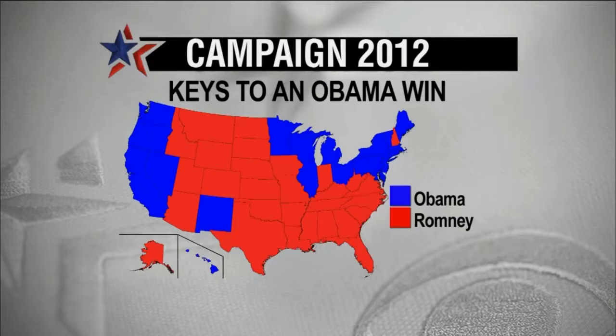Florida is really the key prize here because with 29 Electoral College votes it's very, very large. If Governor Romney doesn't win Florida, that's about it — so this is also a key to President Obama winning. Ohio is really central. President Obama has a few more paths to victory; if he loses Ohio, Governor Romney really does not.